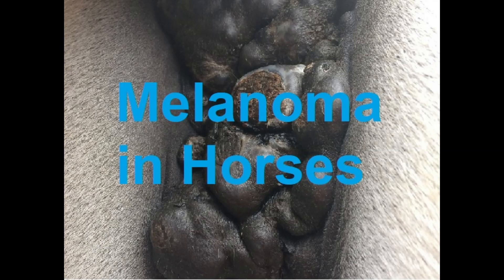Melanomas most often occur in grey-coloured horses. An estimated 80% of all grey horses will develop melanomas by 15 years of age, with two most common types.